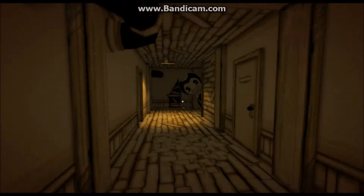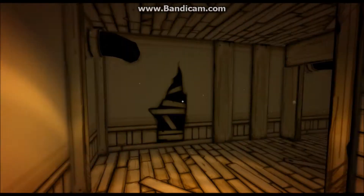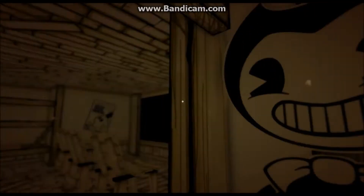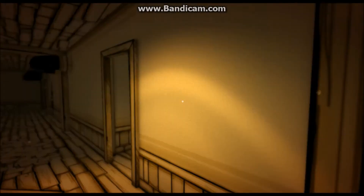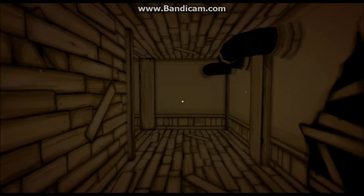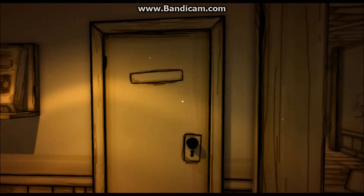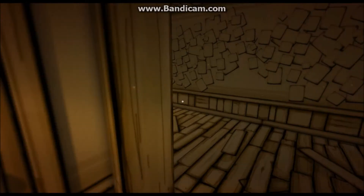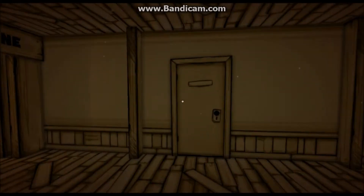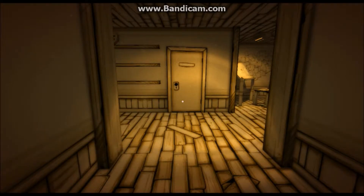This is a huge map, like literally huge. Hi, Bendy — you didn't scare me, Bendy. Bye, Bendy. I guess it's not this hallway. That door doesn't open anymore. I don't need the ink machine. This place is so big and it's so hard to get lost in this game.